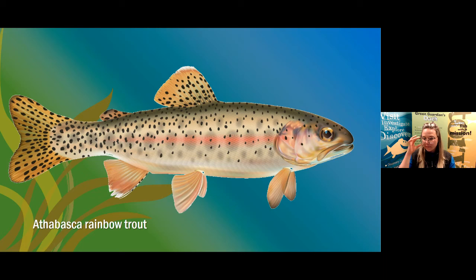Do trout mate for life? No, they don't. When a Rainbow Trout reaches two years of age, that's when they reproduce young. The female makes a nest called a redd in the gravel of their habitat and lays over 5,000 eggs. Then the male fish swims over and fertilizes all of those eggs.